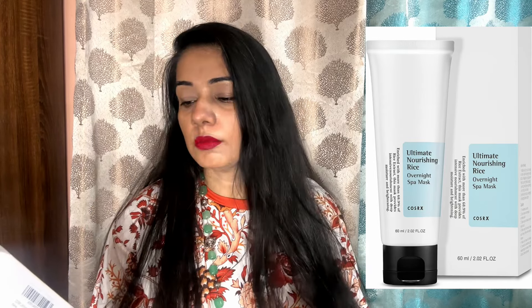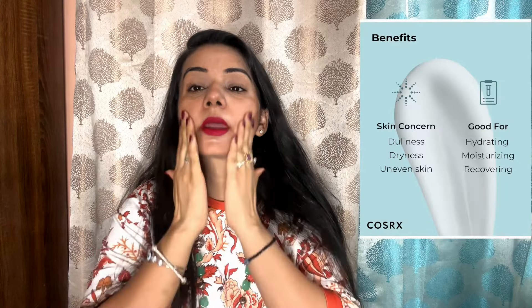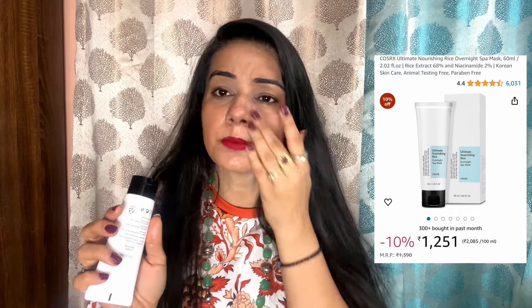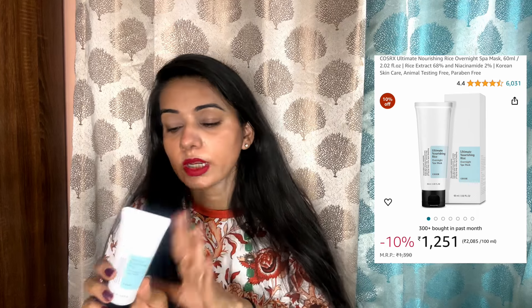I thought of getting rice water benefits for the skin, and at night you will get a nice cream with rice water benefits. This is called Nourishing Night Cream, which is the Ultimate Nourishing Rice Overnight Spa Mask. You will get it in a box and also in a tube, so you can easily carry it. It is very thick and a good cream. You apply it to your face and leave it. It is gel-based too, and it nourishes the skin. Rice water is very good for the skin — it helps your skin glow and provides essential nutrients.